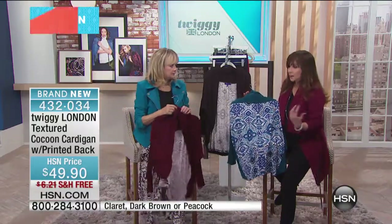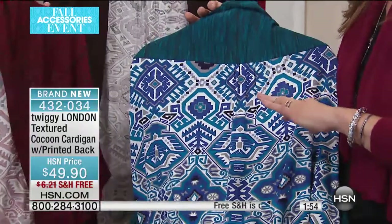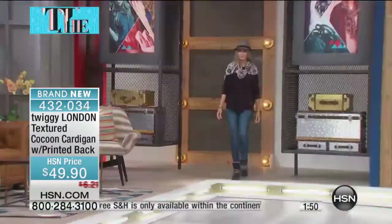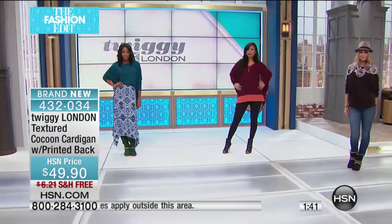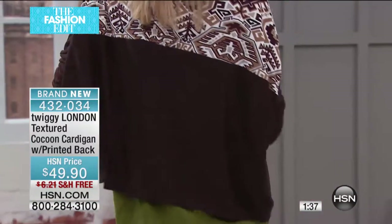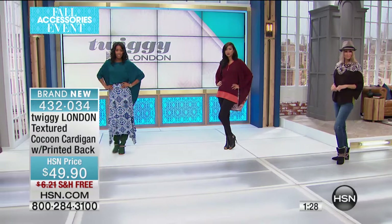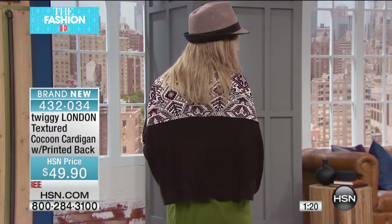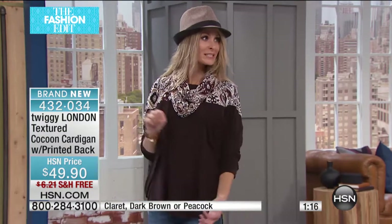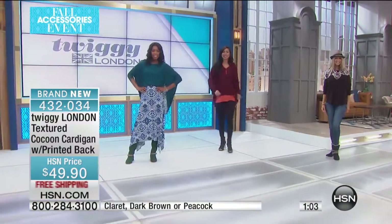It goes from extra small through XL, and then we have 1X through 3X. A lot of times when we're looking for a shrug, a sweater, a cardigan, we're kind of put into a box — you need to be wearing one that looks like you're a first lady, or a sexy librarian, or you're in a structured jacket. But there's something in between, especially in this fabric, that is just so comfortable. Remember, we have those infinity scarves too in the same print, so they'll mix and match. It is 38 inches in length. The model has pulled it up higher so she's got the print on her shoulder.